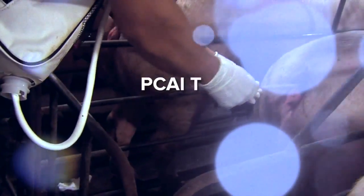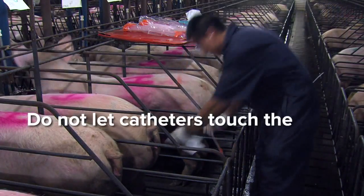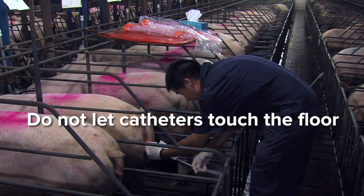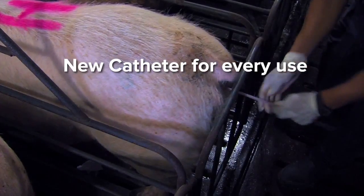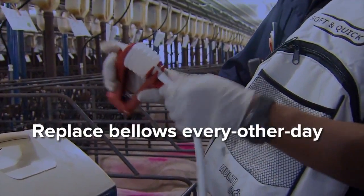Here are some additional tips. Do not let catheters touch the floor while sows are waiting to be inseminated. Insert a new catheter for every use to prevent the risk of infection. Replace the bellows every other day.